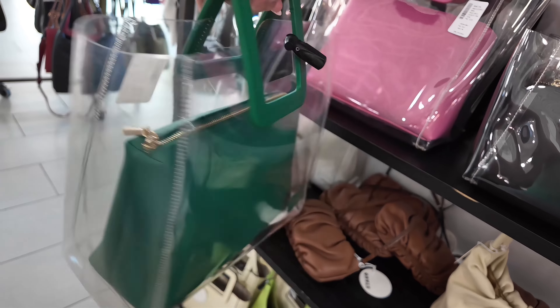You got these by Circus, Sam Edelman — these are $50, original $60. But let me show you over here the dresses, because I see some dresses on this side.